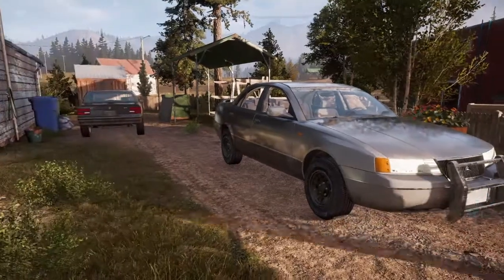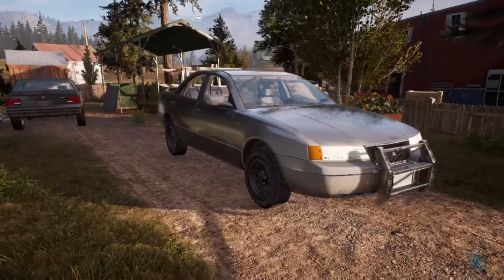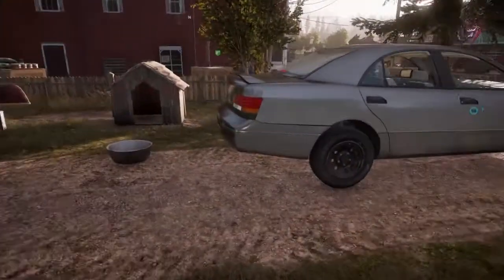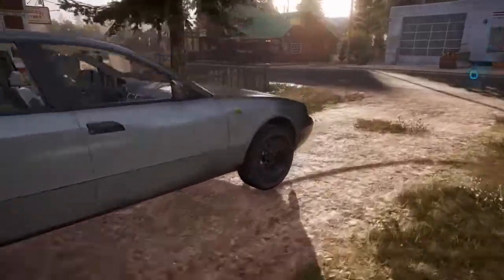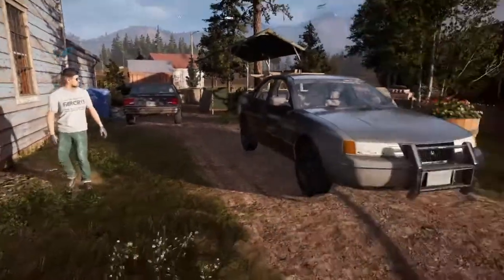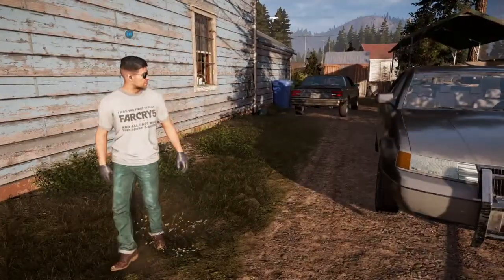What's up guys, back here in another video. Today we are doing a car walk-around on the Crown Victoria. I know I told you guys in the Buick walk-around video that we were going to do it on Gunner's Crown Victoria. I hope you guys enjoy — drop a like and subscribe. Gunner, why don't you tell us a little bit about this car?